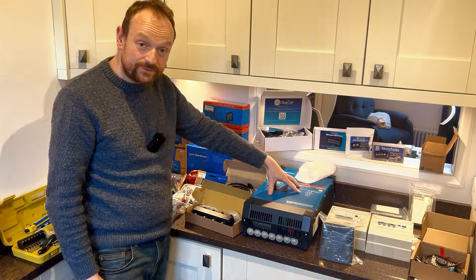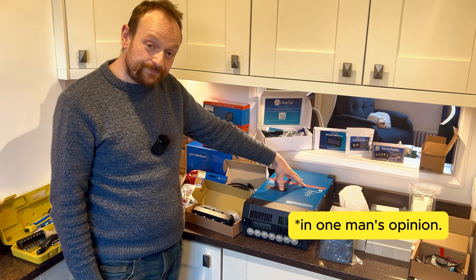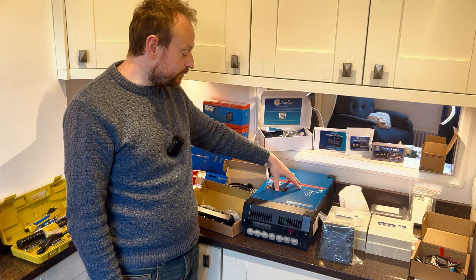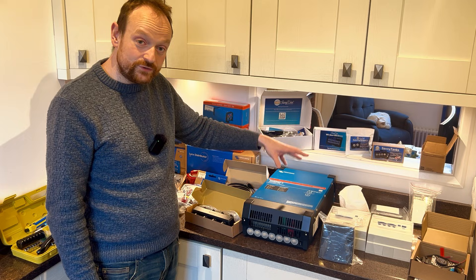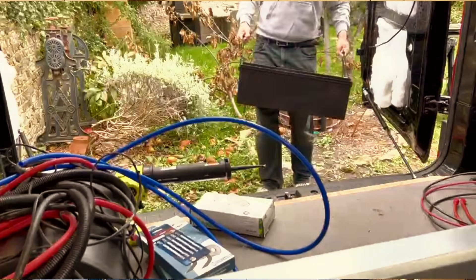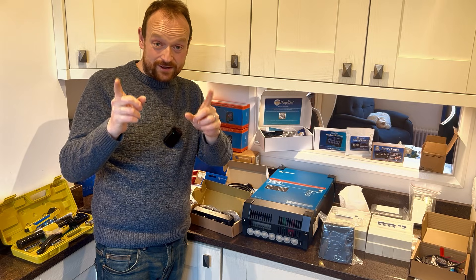You'll see by the colouring that most of the components here are blue — that's the Victron stuff. Victron is the best on the market and also the most expensive, so whether it's worth it I'll leave up to you. For batteries, I went with Fogstar — not quite as good as Victron but considerably cheaper, and better than some of the alternatives.